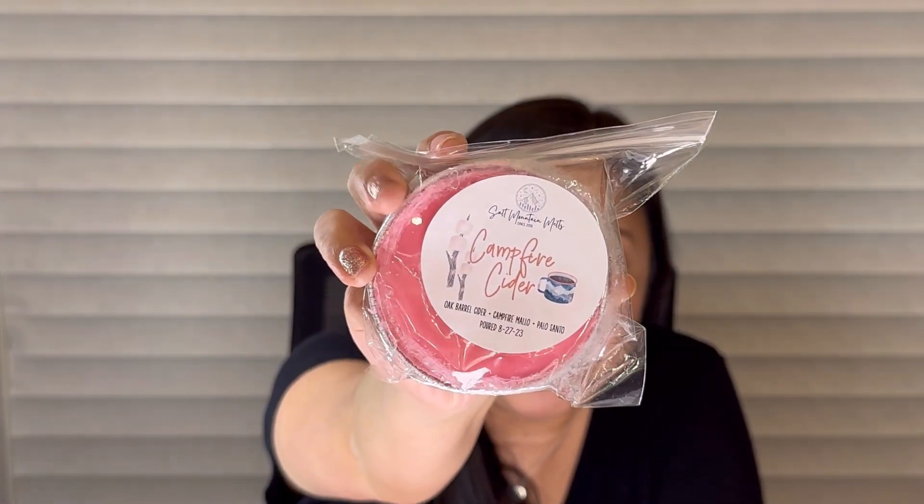First up is Campfire Cider — I've never had this one before. It's Oak Barrel Cider, Campfire Mallow, and Palo Santo. Her labels are just so cute. It's got just a little bit of glitter. Okay, so I wasn't sure what Oak Barrel Cider was going to smell like — it's like an apple cider but with a woodsy note in there. I definitely smell the Oak Barrel Cider the most. I get a little hint of the Campfire Marshmallow and Palo Santo but the cider is the star. This was just poured on August 27th so I'll give it another couple of weeks to cure. It'll be perfect for like October, November.